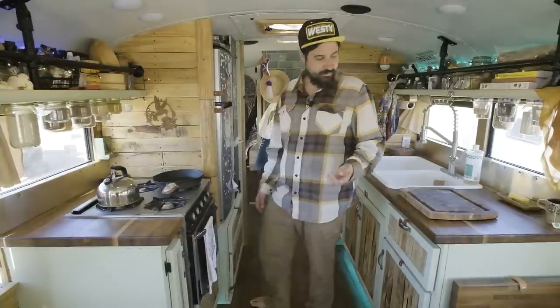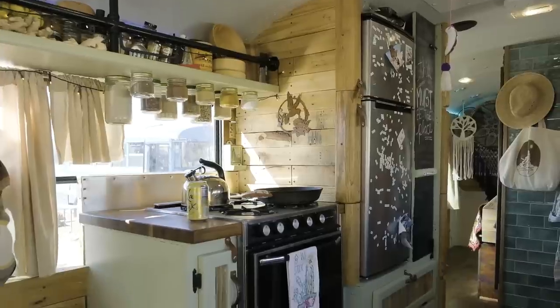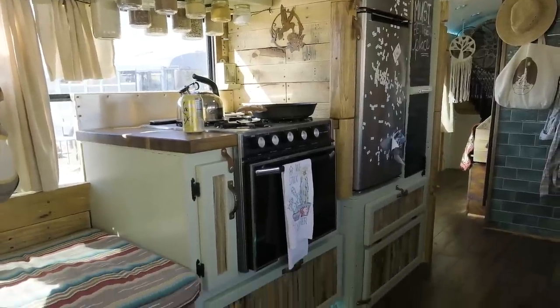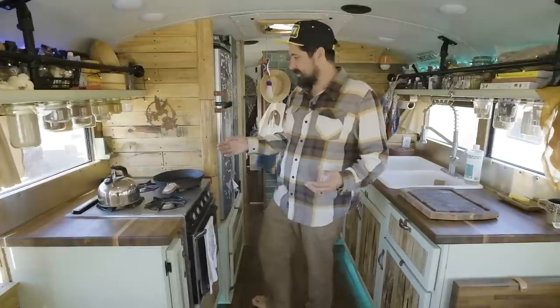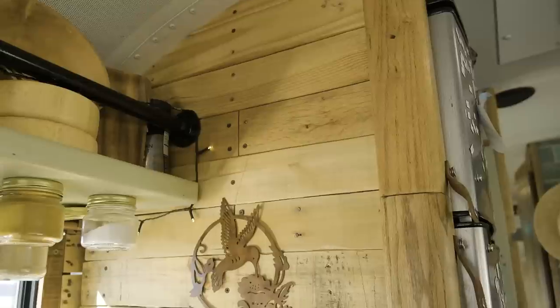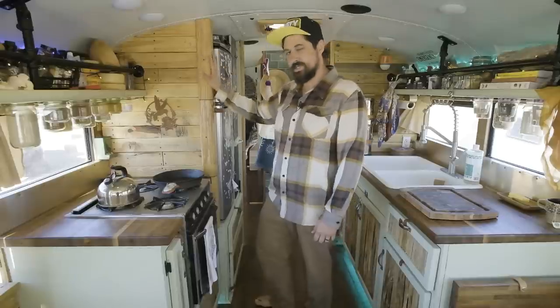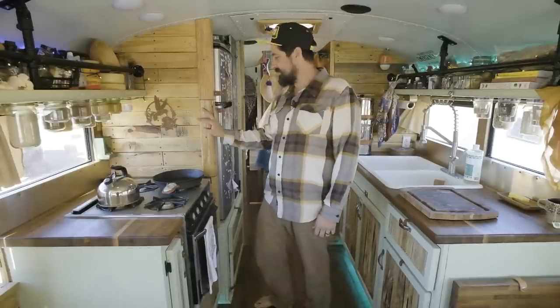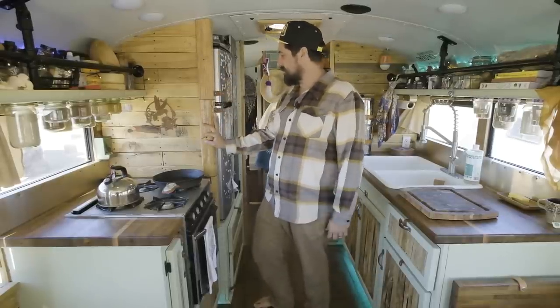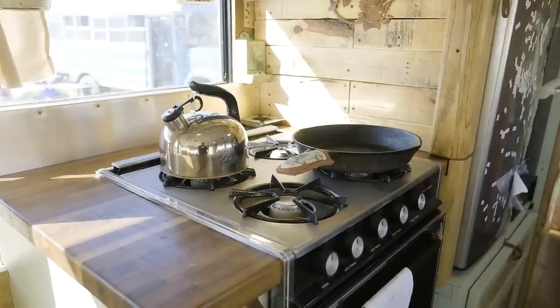So this is our kitchen. It was really important for us to have a fully functional kitchen with an oven because I like to bake. We used a lot of reclaimed materials — all pallets for our paneling. This corner here was a coffee table that was sitting in our front yard for months and months before I finally just chopped it down and fit it right there, and it fit perfectly.